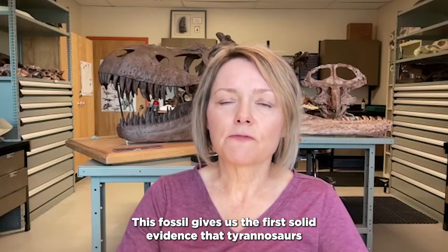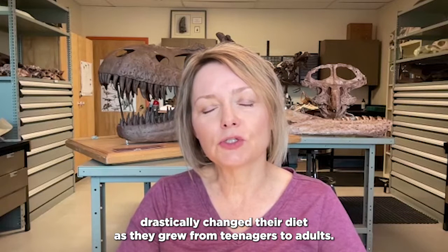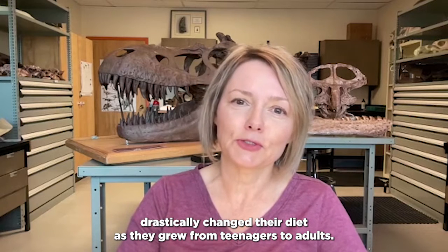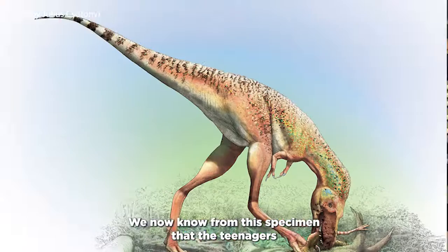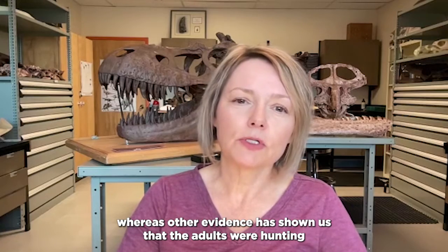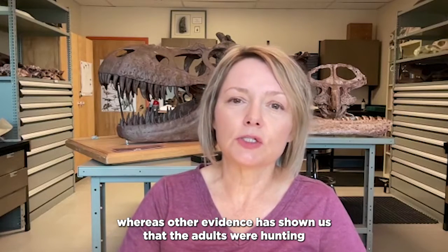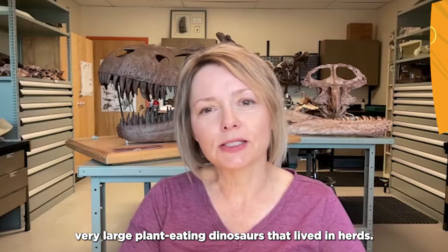This fossil gives us the first solid evidence that tyrannosaurs drastically changed their diet as they grew from teenagers to adults. We now know from this specimen that the teenagers were hunting these young and small dinosaurs, whereas other evidence has shown us that the adults were hunting very large plant-eating dinosaurs that lived in herds.